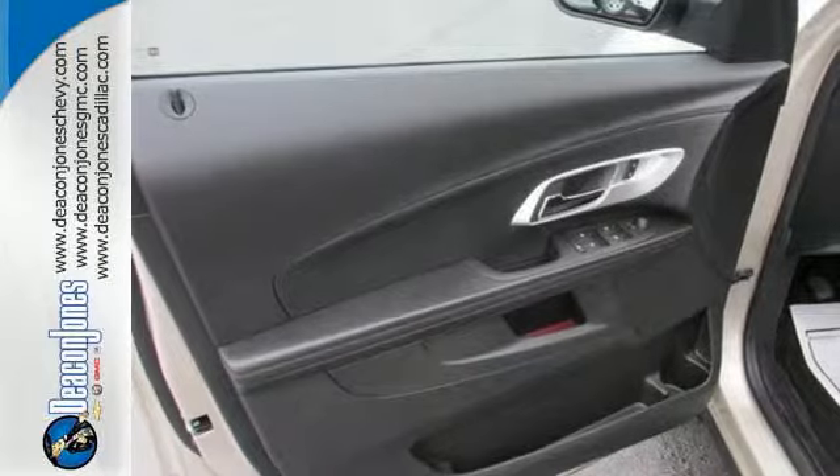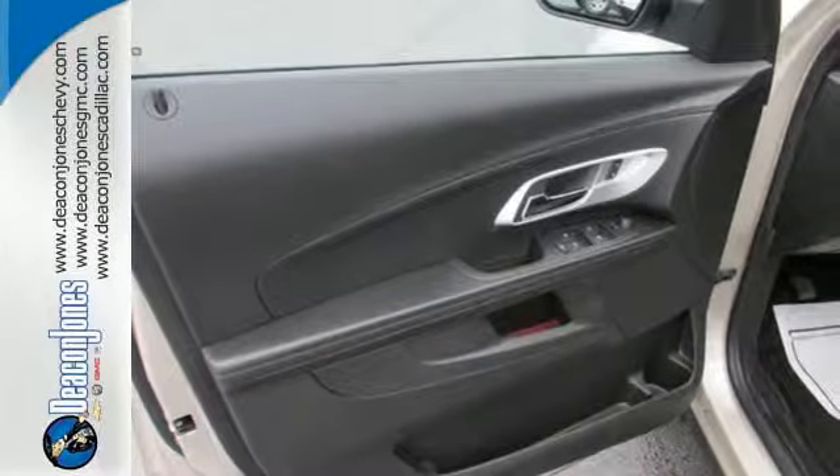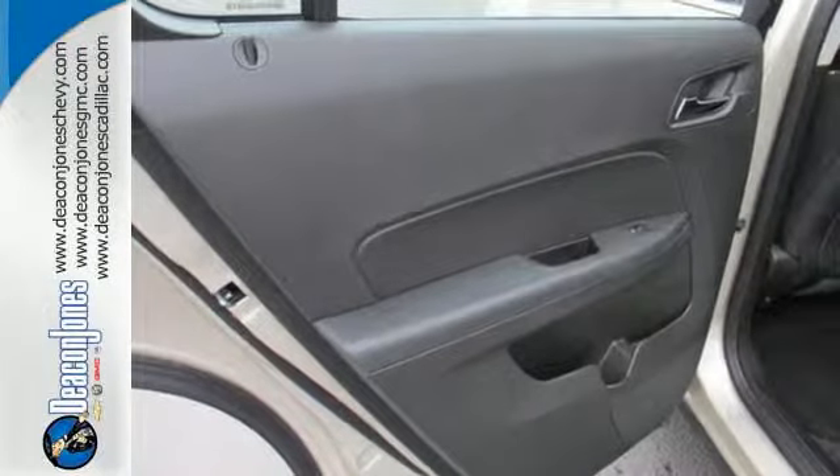Convenience features include keyless entry, a power driver's seat, Bluetooth, and a multi-flex sliding rear seat.